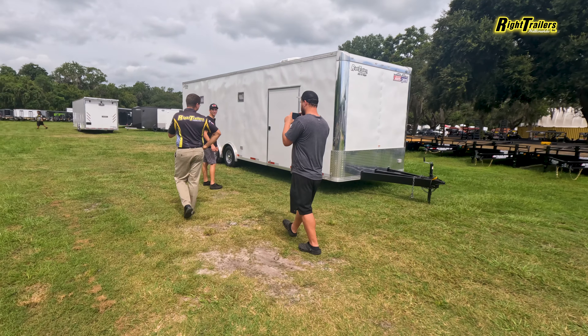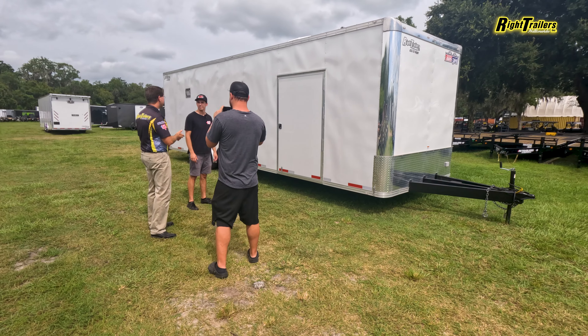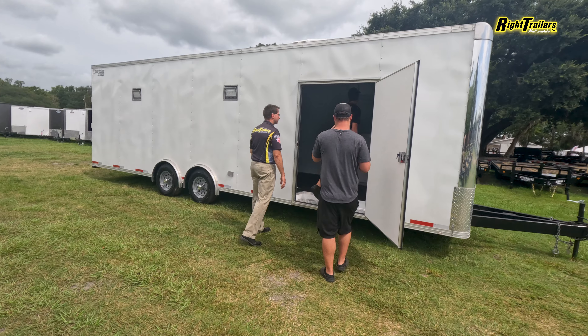So a 28-foot trailer. This one does have our one-piece roof upgrade on it, the thicker outside skin, torsion axles — so you guys have the independent suspension when you look at the smoothness of the ride. Yeah boys, this is her.